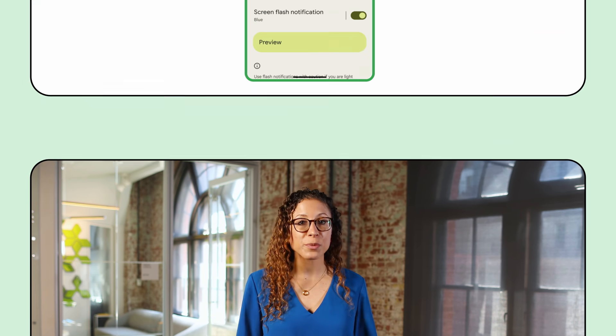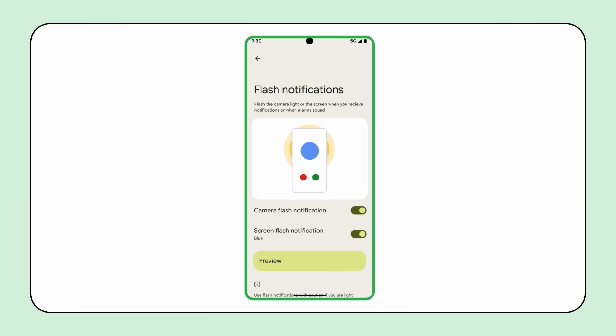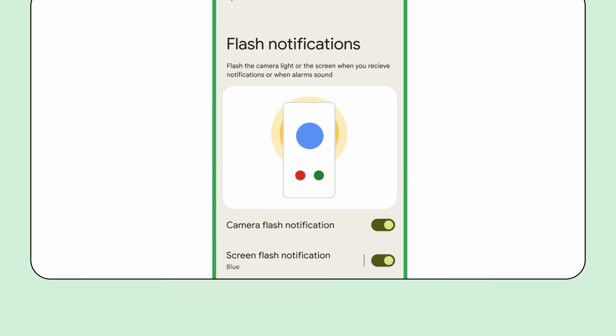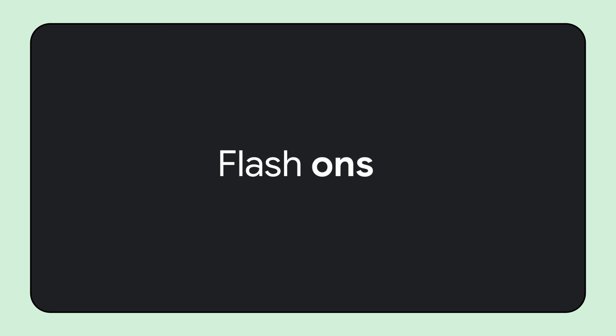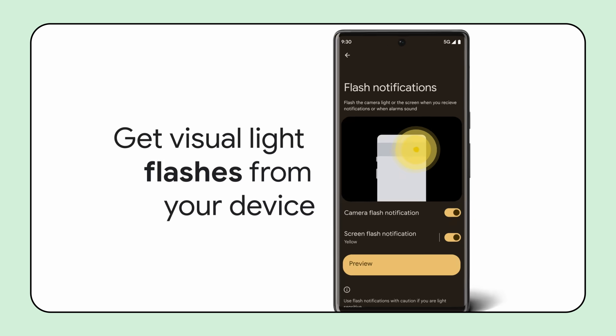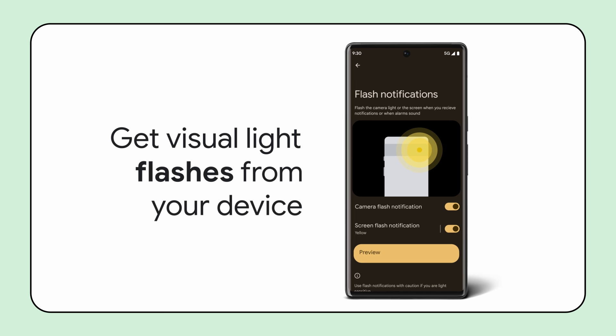We've added a feature called Flash Notifications that provides a visual notification on your device using a flash from your camera light or screen. Previously, many users who are deaf or hard of hearing had to rely on vibration as the main way to receive notifications. Now, Flash Notifications allow deaf users to keep their phone at a distance and still receive notifications. Flash Notifications are also helpful for anyone who might miss alerts in a noisy environment, or if they need to be notified when their phone is in silent mode.